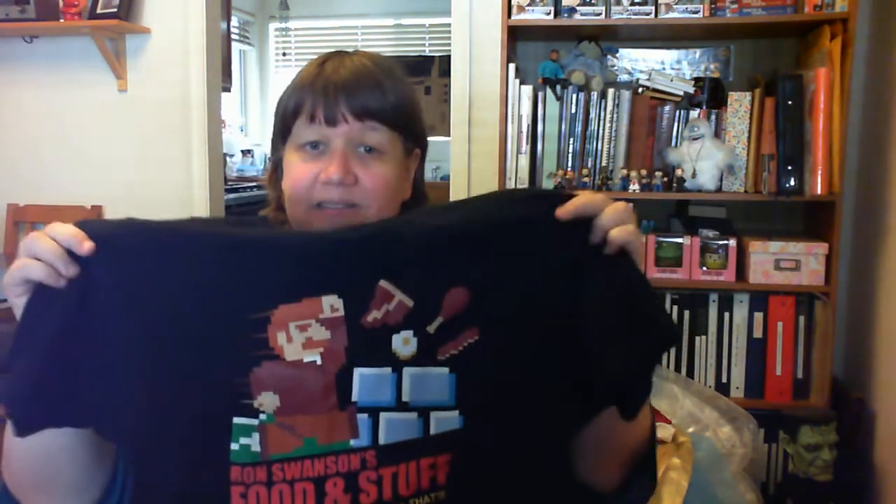Last from the bins — this is a Ron Swanson's Food and Stuff Nintendo mashup shirt, which is Parks and Recreation. It's from Ripple Junction. I tend not to buy Ripple Junction shirts because there are so many and the quality isn't always great, but the quality on this one is really nice. There aren't many of these listed — I can't imagine it not selling, it's a Parks and Rec Nintendo combo. The only thing that might hurt me is the size.